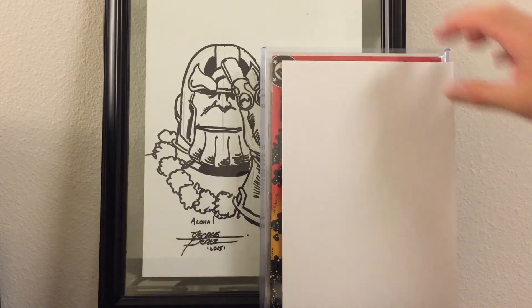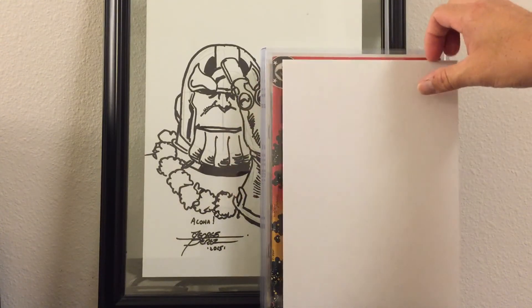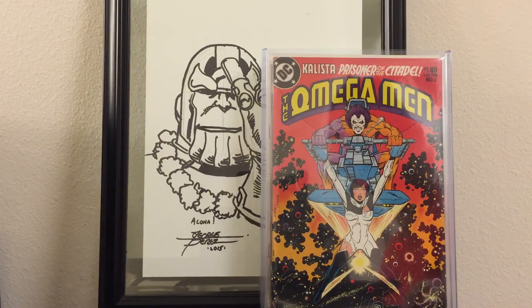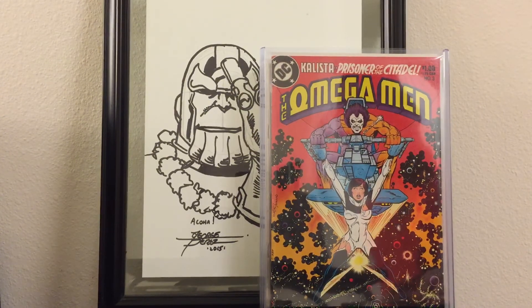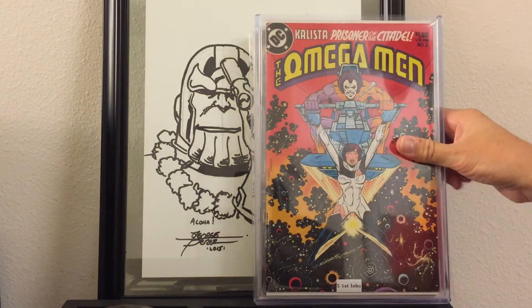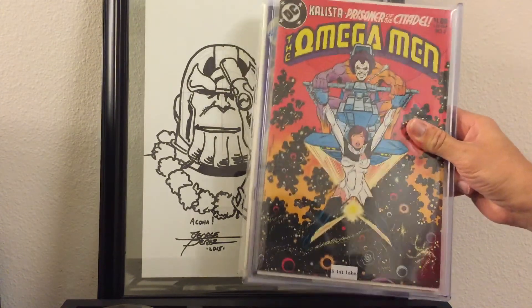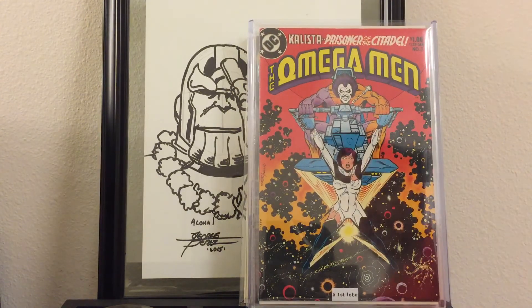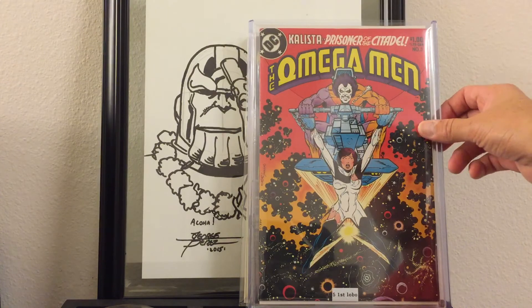From Pono Comics I got Omega Man number three — the first appearance of Lobo. Very happy to have this one. I've been wanting it for a while, been trying to find it at a really good price, and I finally got it at the price I wanted. Really cool pick-up.